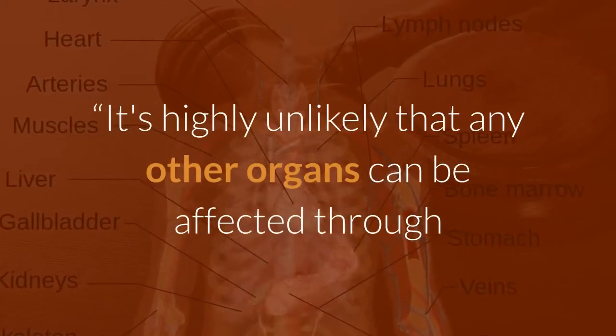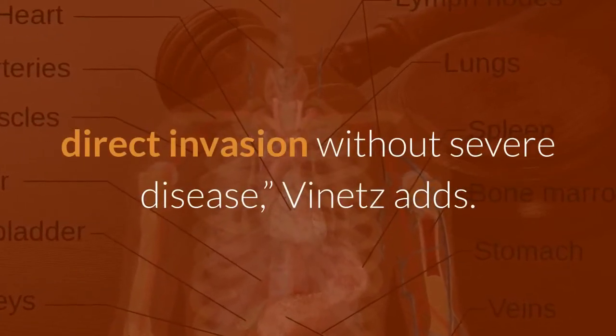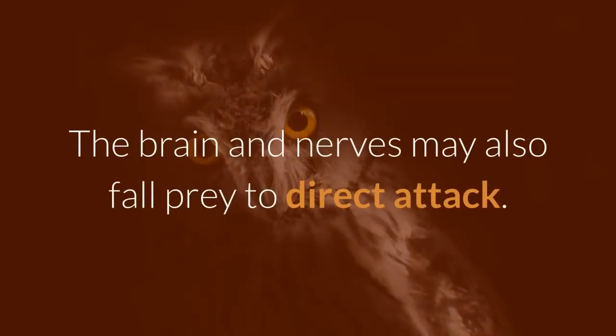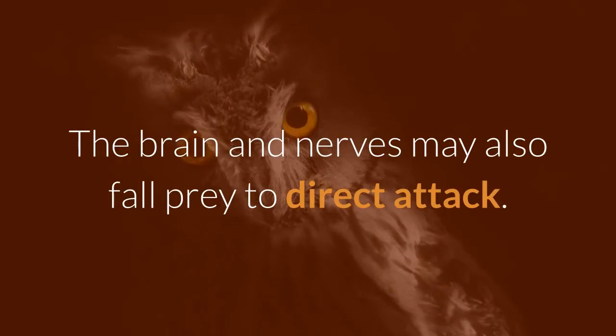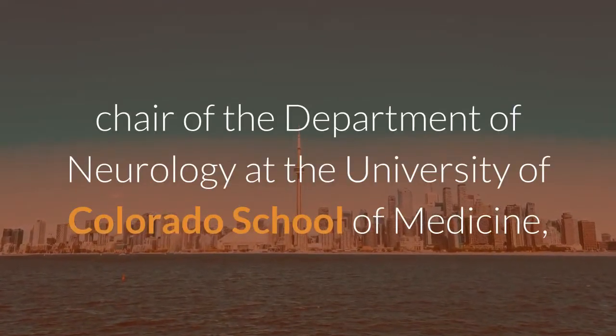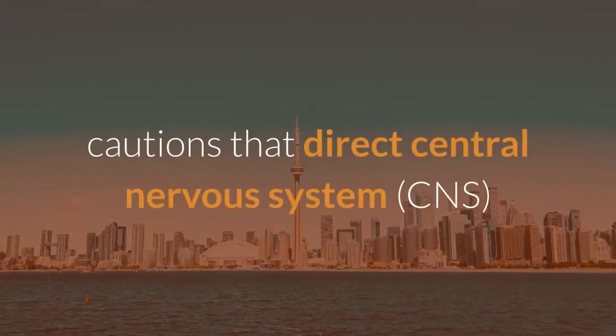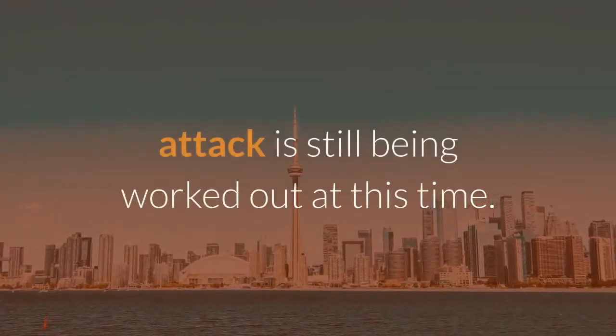It's highly unlikely that any other organs can be affected through direct invasion without severe disease. The brain and nerves may also fall prey to direct attack. Kenneth Tyler, MD, Chair of the Department of Neurology at the University of Colorado School of Medicine, cautions that direct central nervous system attack is still being worked out at this time.